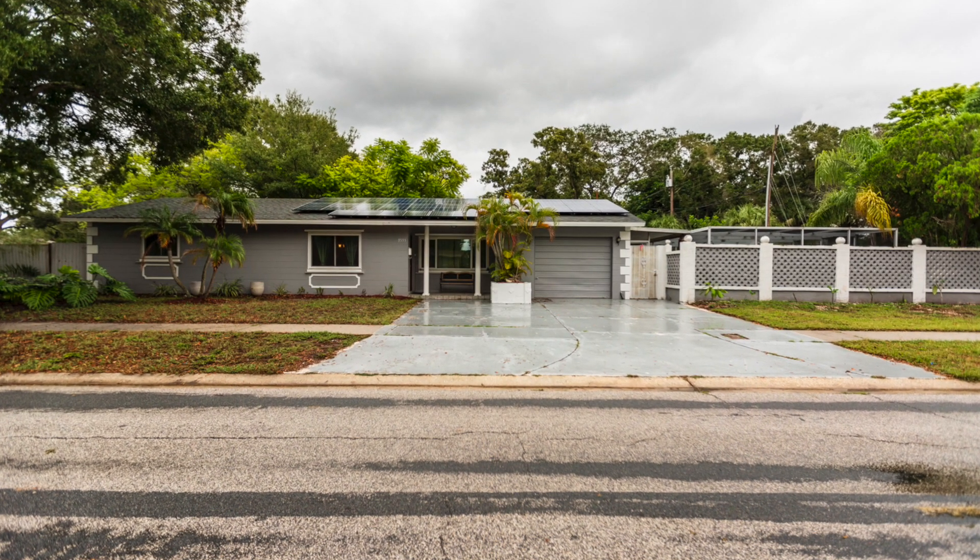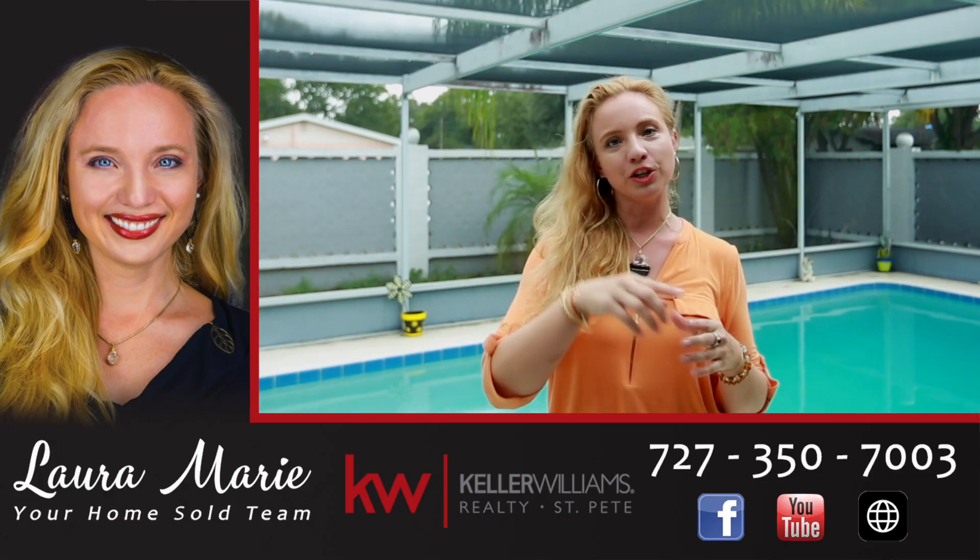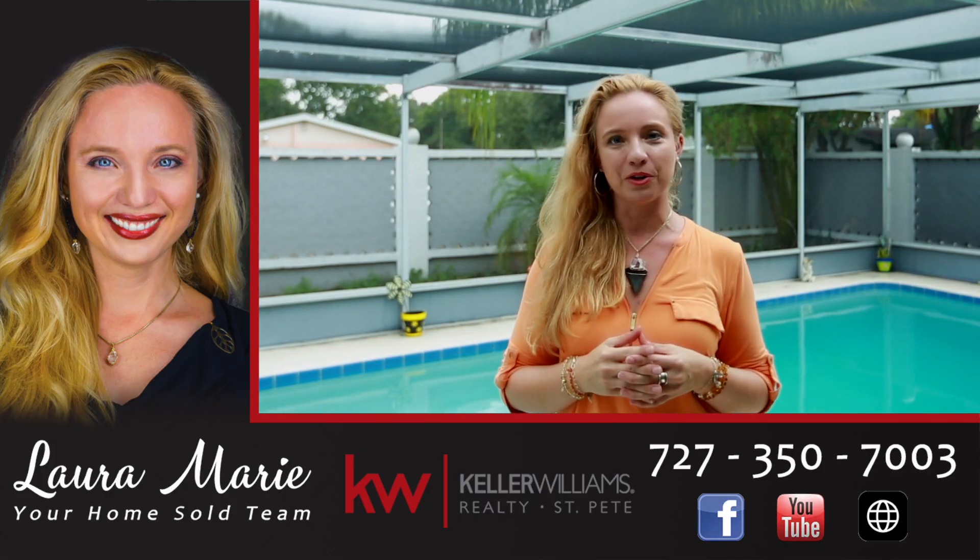One of the best key pieces about this home is it has solar — 45 solar panels to really bring down that electric bill. So make sure you schedule that showing today, and I look forward to hearing from you.